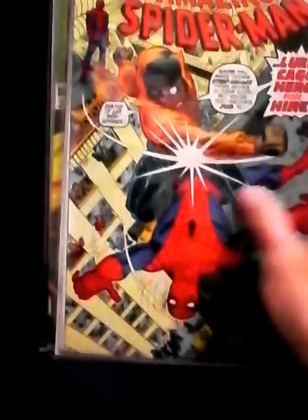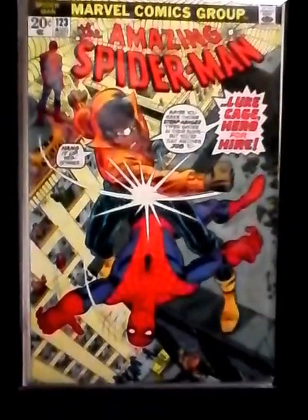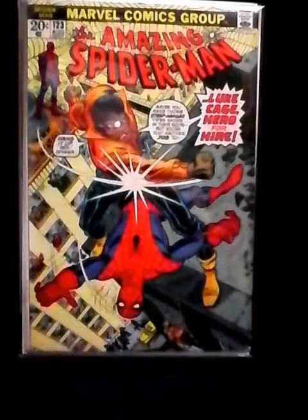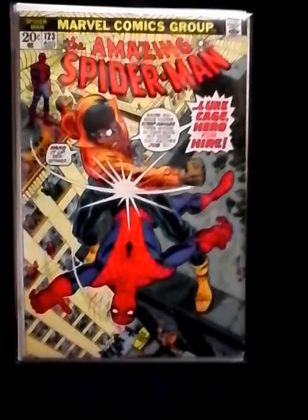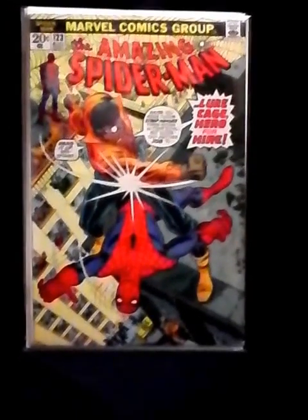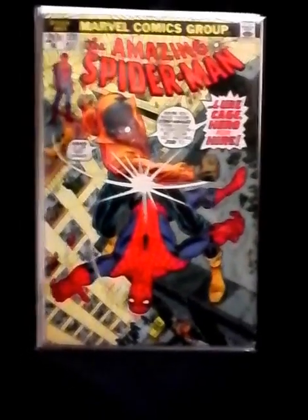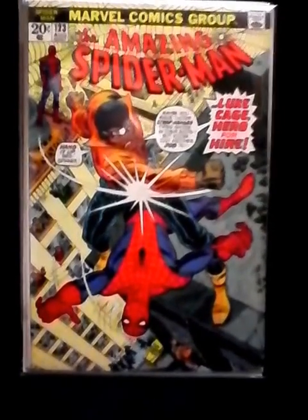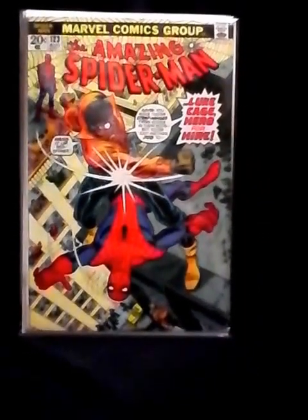It's Amazing Spider-Man 123 — look at that, you got Luke Cage fighting Spider-Man on the front of it. It's a beautiful comic, just an iconic cover. I think this comic kind of isn't really worth as much as it should be because it's right after 121 and 122, and those are some of the biggest comics ever. This just kind of gets lost in the mix, but one day this will be worth what it's supposed to be. It's just an iconic comic.